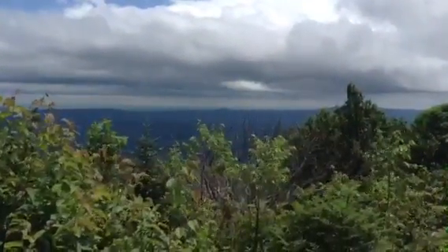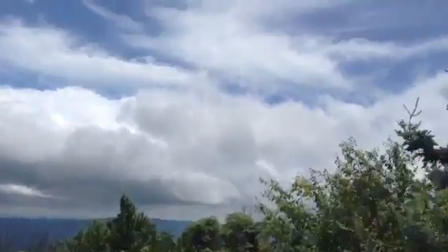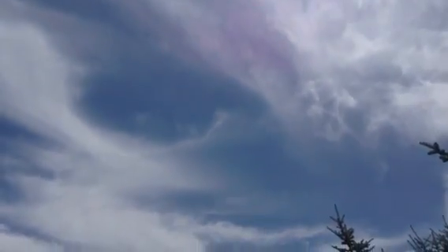We stopped for lunch on top of Stiles Mountain, enjoying this view. The sun's burning through the clouds finally.